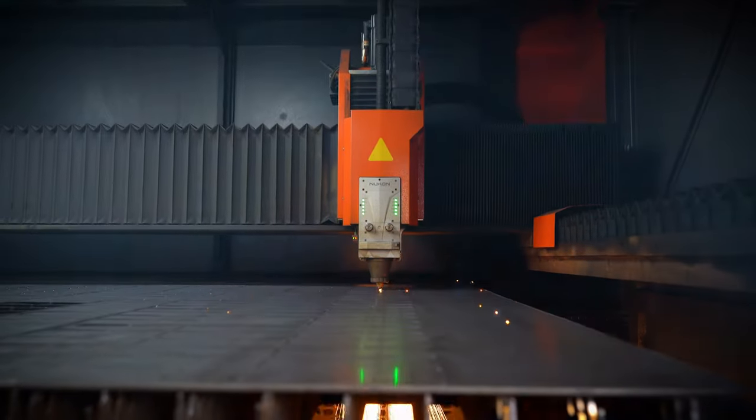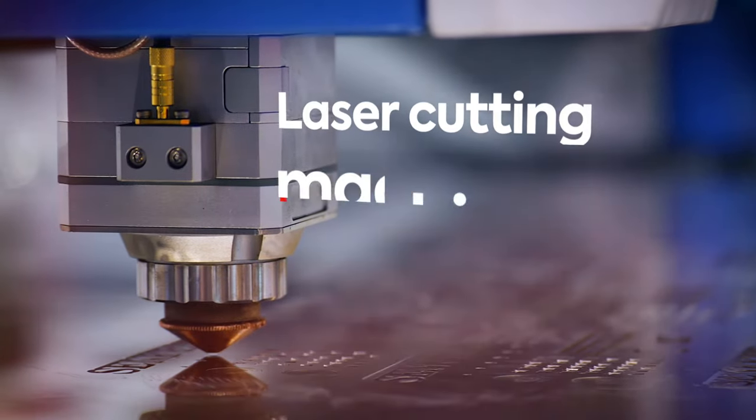To cut these sheets into fine, delicate parts, we use laser cutting machines.